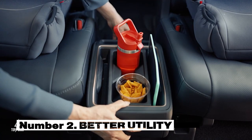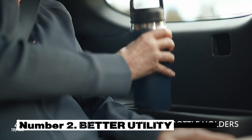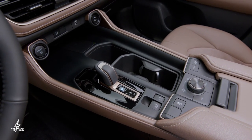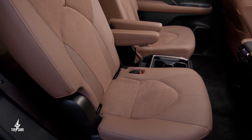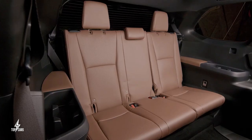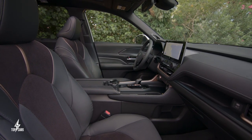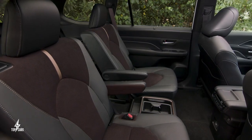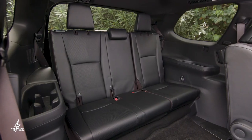Number 2. It features 13 cup holders and 7 USB ports, ensuring better utility. When embarking on a road trip, the demand for power to charge devices in the back seat is noteworthy. The Grand Highlander features a total of seven charging USB ports spread across all three rows, keeping devices energized. With a generous 13 cup holders, there is ample space for drinks. Convenient support grips aid in accessing the third row, while armrests in the second-row captain's chairs provide extra cup holders as well.